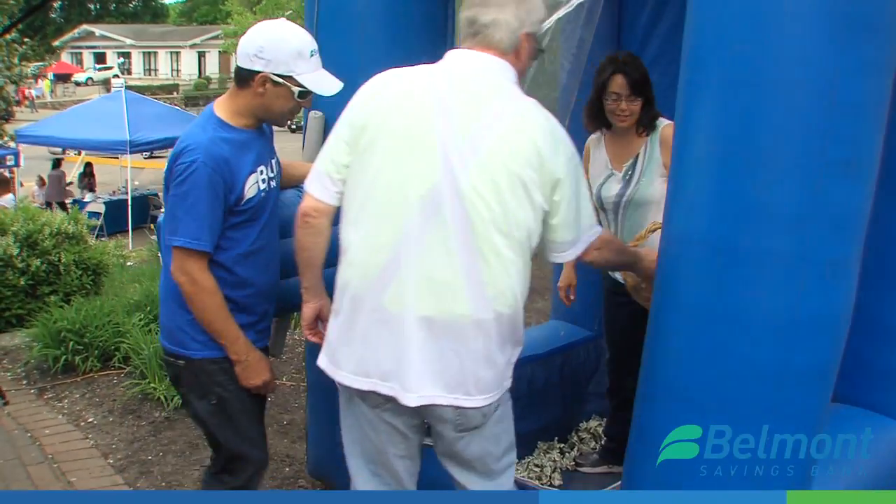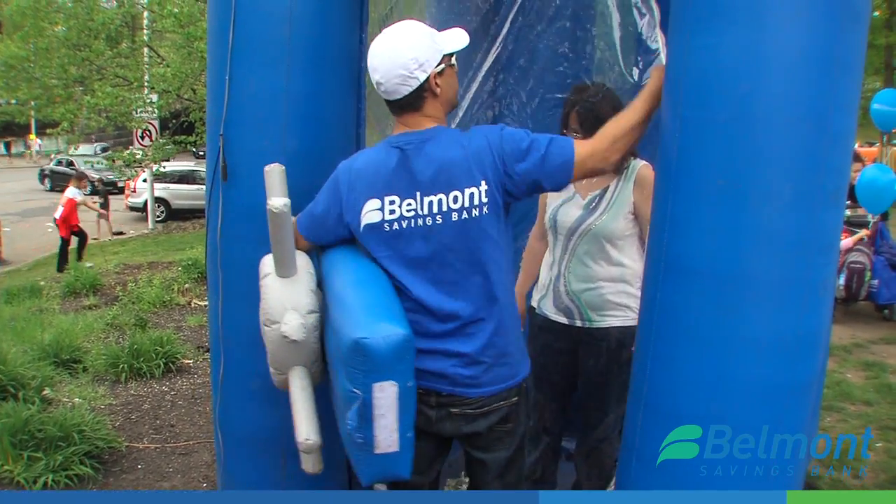We are at Town Day in Belmont Center. Behind me is the cash cube. It has been around for about three years or so, and half the proceeds are going to go to the FBE and the other half the client gets to take away with them.